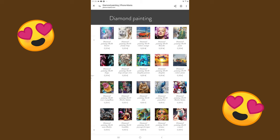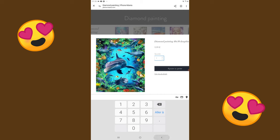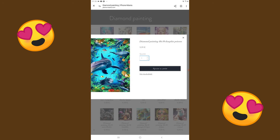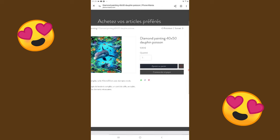On va cliquer sur n'importe lequel, par exemple les dauphins. Voilà un DP sur les dauphins. Vous savez commander sur Internet, vous faites ajouter au panier. Si vous cliquez sur le titre, vous aurez plus de détails : le Diamond Painting est complet, taille 40x50 en diamants ronds, avec un tapis de broderie complet, un carré de colle, un stylet, un petit bac et tous les diamants nécessaires. On peut ajouter au panier ou directement commander et payer.